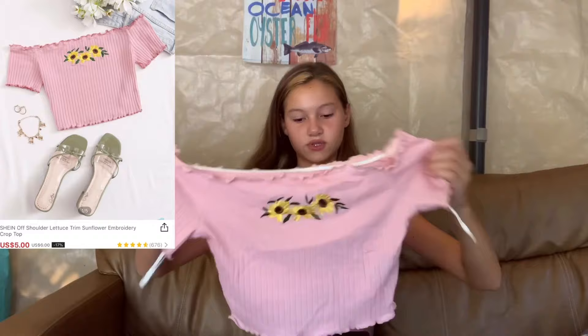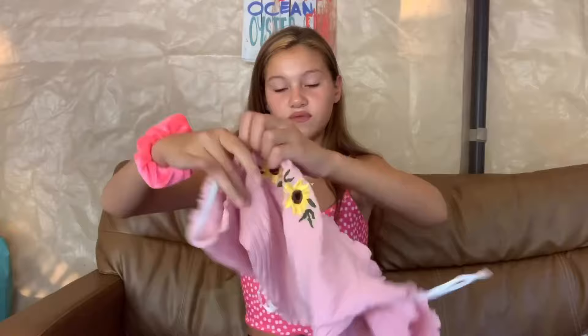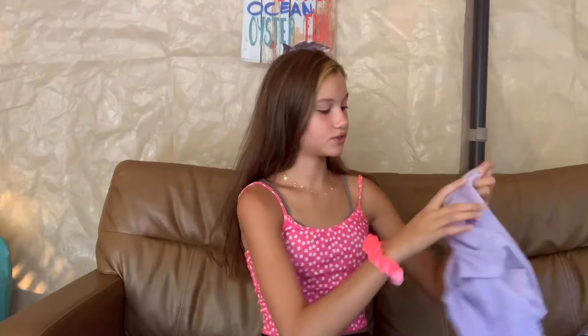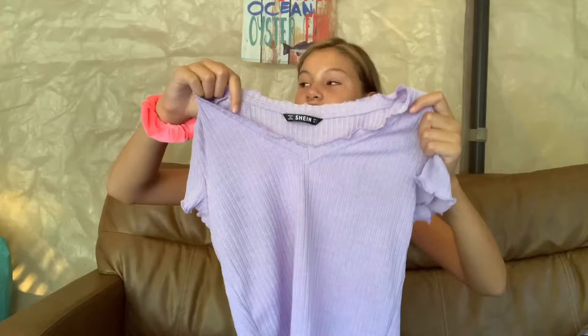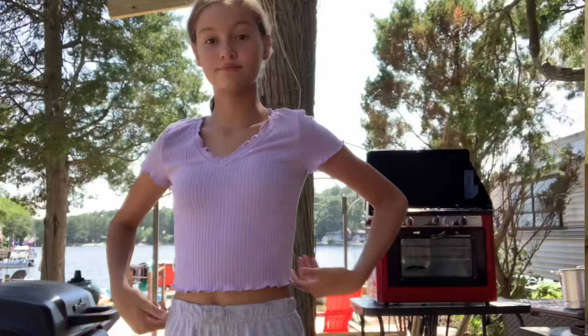The second shirt is this really cute off-the-shoulder sunflower top. I got this for like if I'm going out to eat or going to the beach. It has little sunflowers on the front and I love the material — it's so nice. It's a little bit on the shorter side but it's still really cute. The next shirt is this purple t-shirt and the material is so nice — it feels like a knitted blanket. It's a tiny bit see-through but not really, and I got it in this lilac purple color. It's a little bit cropped but it is so cute.